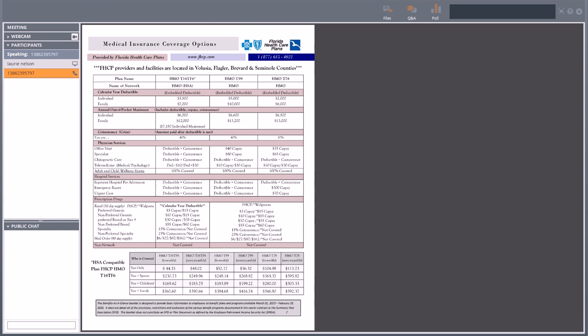On this first plan — the HMO T16 — for telemedicine or Doctor on Demand, until you reach your deductible, you're paying the negotiated rate for those services. Once your deductible is reached, it becomes a $10 or $30 copay.